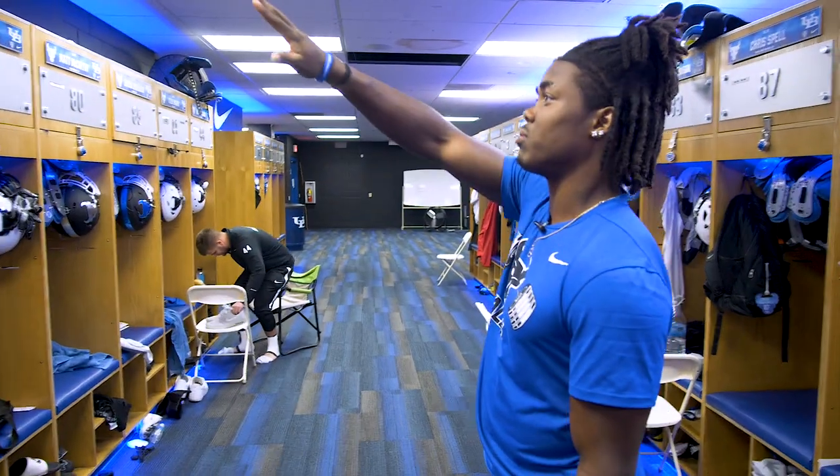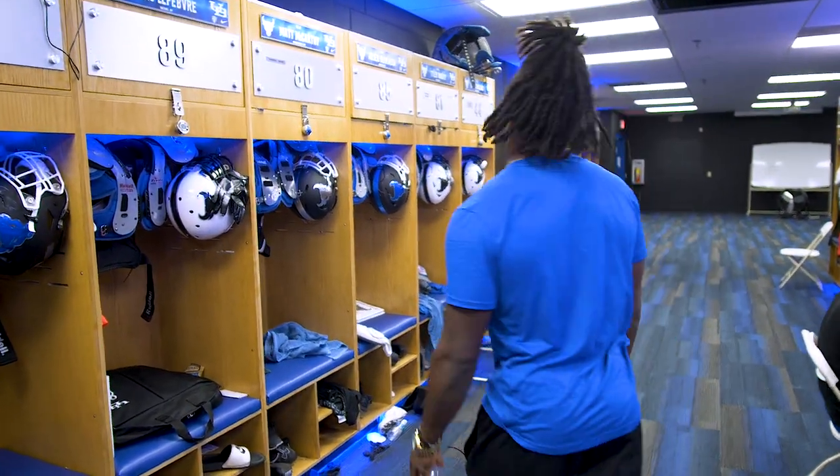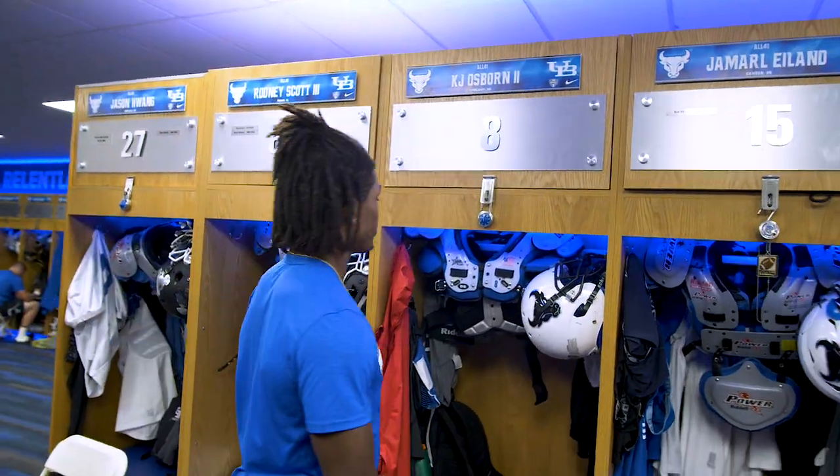We got some new lights, as you can see — like the blue lighting at the top — and that can actually change colors. A lot of people don't know that. This is my locker right here, and they got where I'm from on here.